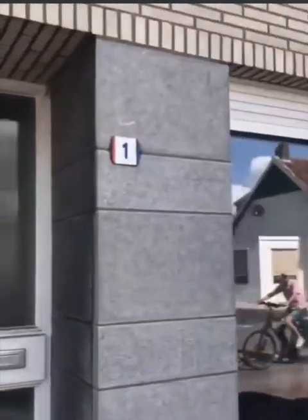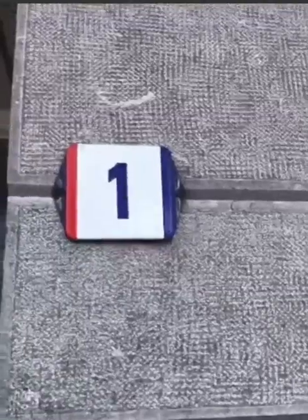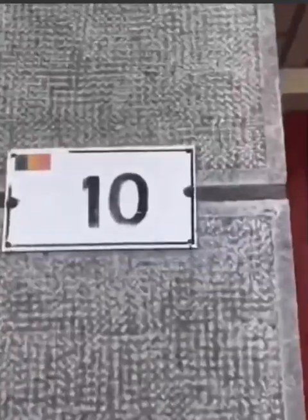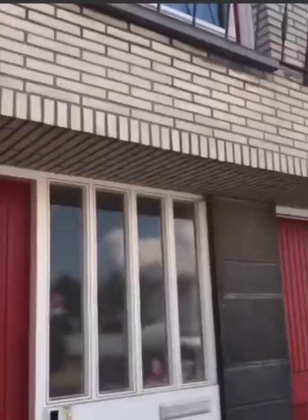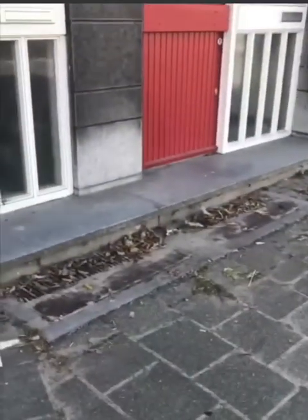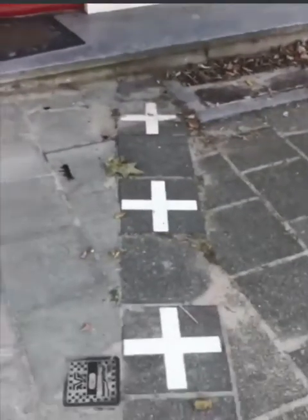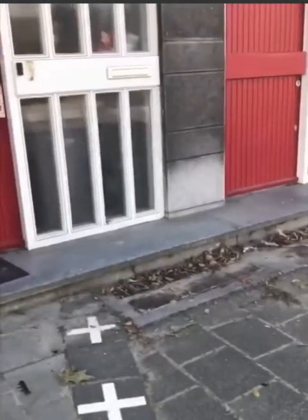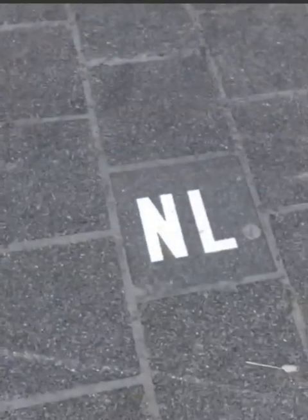Then on this side, the door number says it's number one. Number one — this is Holland, with the Netherlands flag. Now the same way as this: I am in Belgium. Belgium is the same house, one house, two different addresses. I am on the borderline, across the field, across the side of the door. This side I am in Belgium, and this side I am in the Netherlands.